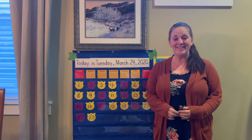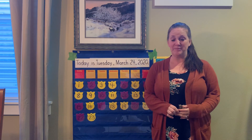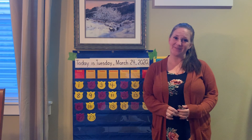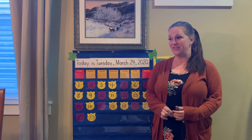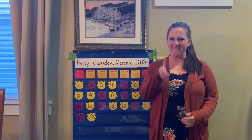Good morning, kindergarten. Happy Tuesday. Here we are again. I'm going to do calendar with you. Let's talk about the date first. I realized I don't have my pointer, so I guess I'll use my finger.